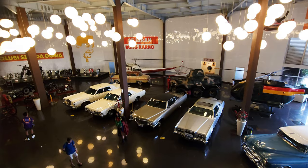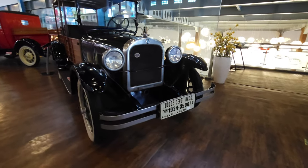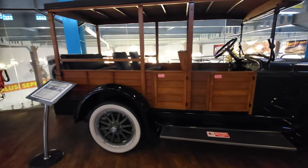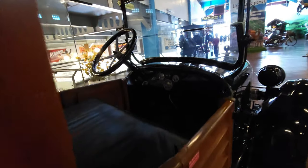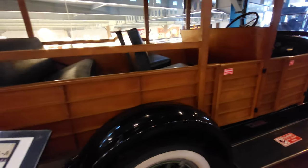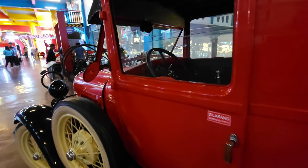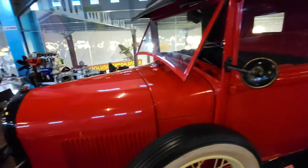Here I'm heading up the stairs to the mezzanine level upstairs. I love this first one — it's labelled as a Dodge Depot Hack from the 1920s. Look at that. Fabulous condition too. Beside the Dodge there's another Ford Model A, this one a pickup truck, again being beautifully restored. Just look at the paintwork on this. Lovely thing.